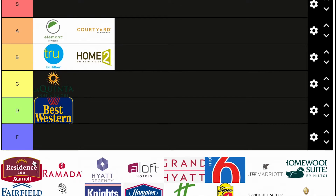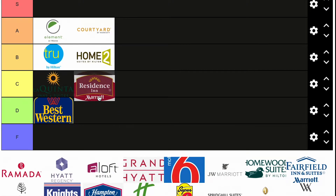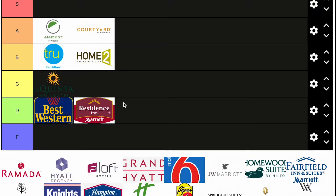Residence Inn by Marriott. This is going to be controversial, but I'm going to put them in the D category. A lot of these hotels are really old, dated, and almost yucky to use a word. Would I stay in La Quinta over Residence Inn? It's debatable, which is why I kind of want to move it up to C — but no, I'm going to teach them a lesson. They need to do some remodeling and get their brand back up.